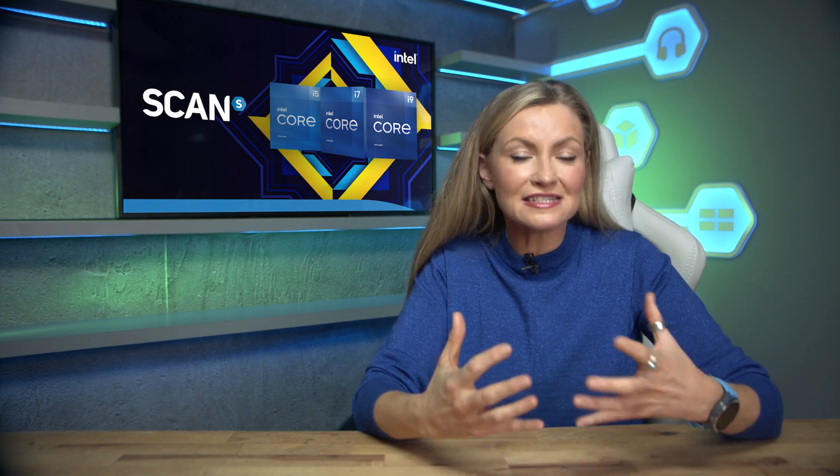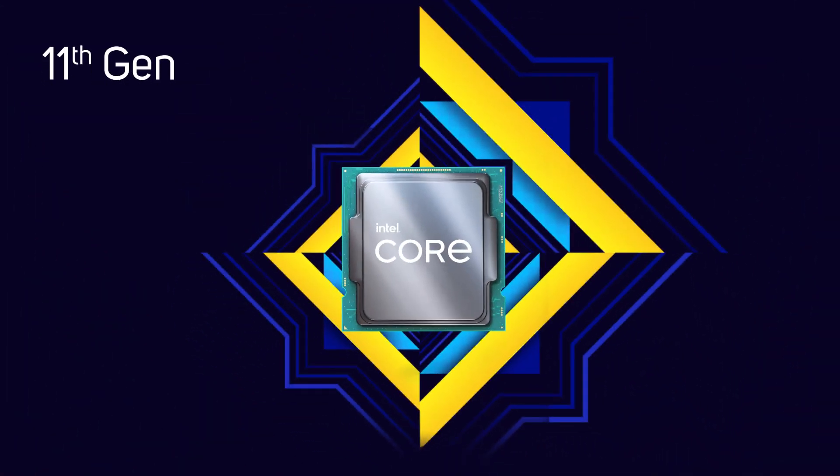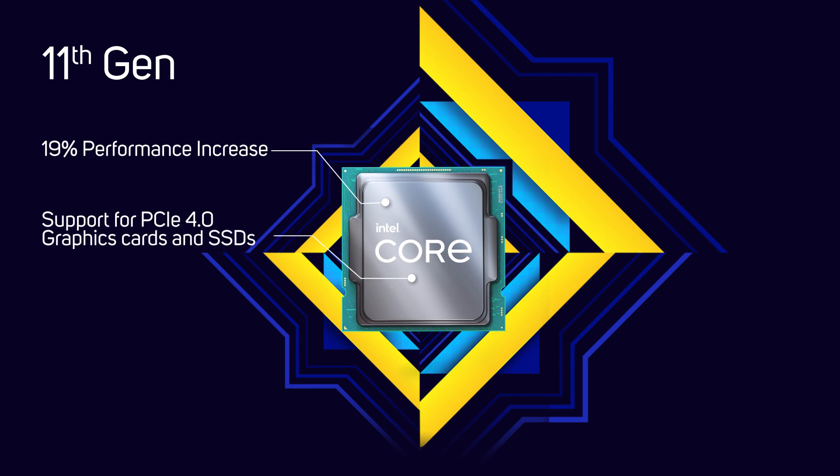The two main goals of the 11th gen processors were for Intel to regain its lost lead in single-thread performance, with a claimed 19% performance increase, and adding support for PCIe 4 graphics cards and SSDs.